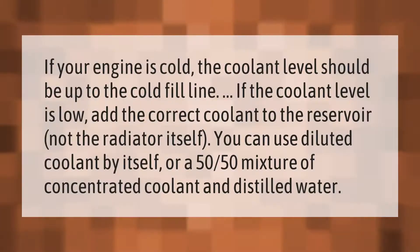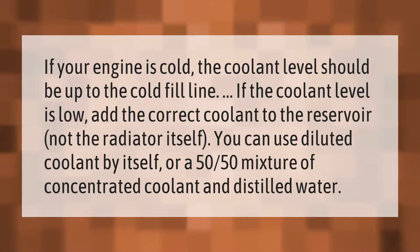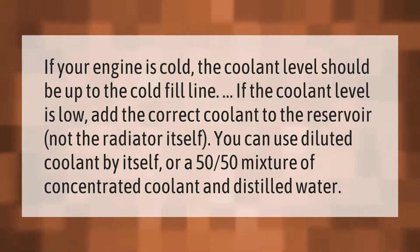If your engine is cold, the coolant level should be up to the cold fill line. If the coolant level is low, add the correct coolant to the reservoir, not the radiator itself. You can use diluted coolant by itself or a 50/50 mixture of concentrated coolant and distilled water.